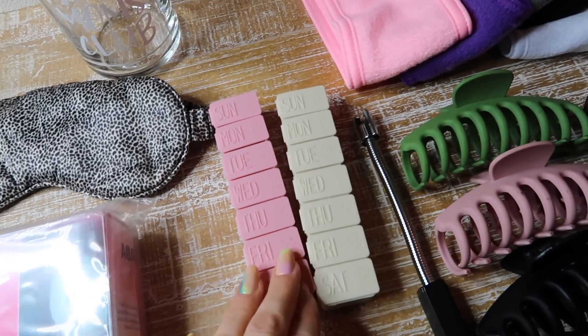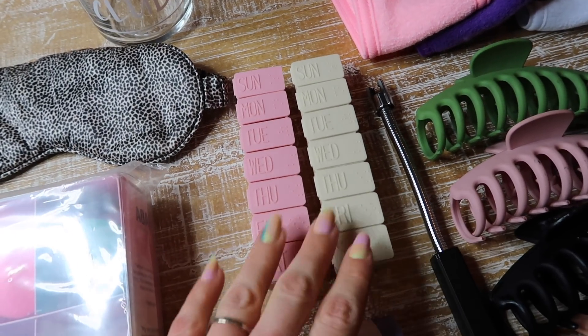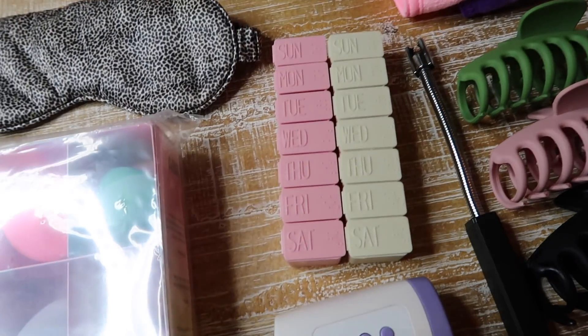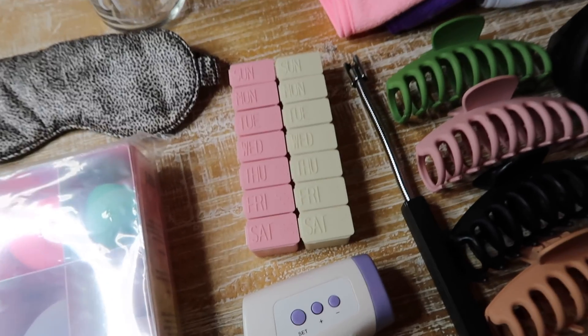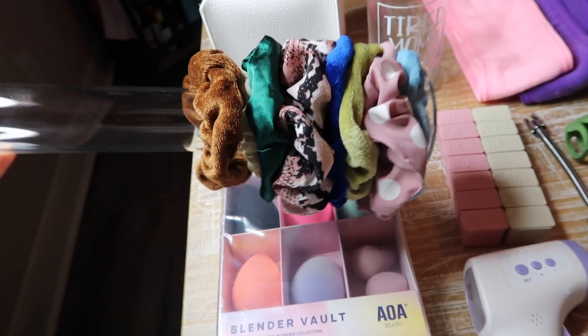For $5 you get three of these pill organizers. I keep my prenatals here — I used them all throughout my pregnancy. They're a great way to remember your vitamins. Because you get three for $5, you can keep one for yourself and give the other two to someone else, or just buy a few different packs.